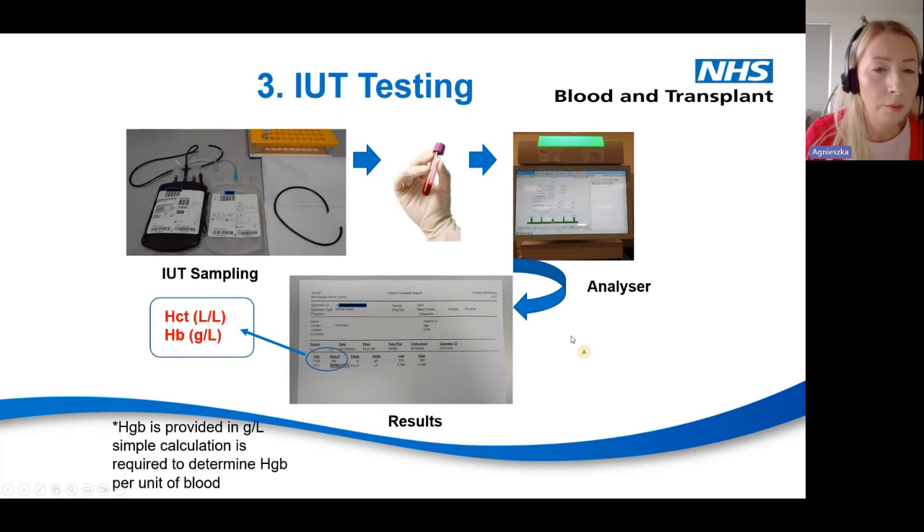A manual strip is used to ensure haemoglobin and haematocrit are well distributed in the pack. We strip the unit six times and mix it in between strips. Once done, we remove a small portion of the tube to prepare the sample, then prepare the crossmatch. This part is used for sampling — we add the blood to the sample tube, then move to the testing department where the sample is placed in the analyser to determine haemoglobin and haematocrit levels.